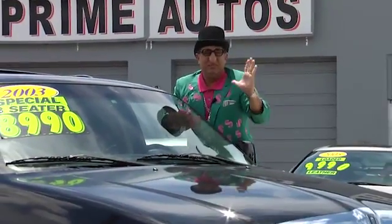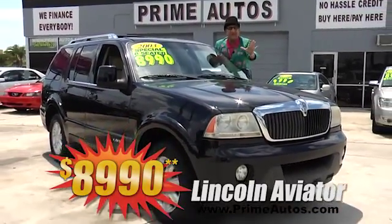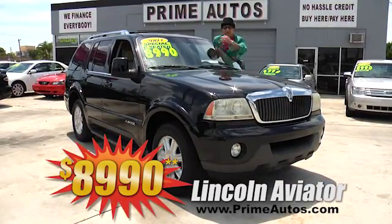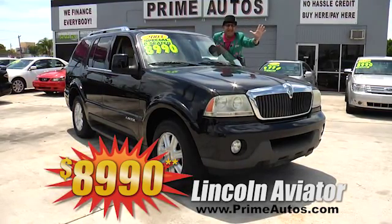This beautiful black loaded and luxurious Lincoln Navigator is super clean, low mileage, and has all the right stuff — leather quad buckets, third row seat, moonroof, alloys, and more. And you can get it all for only $8,990.